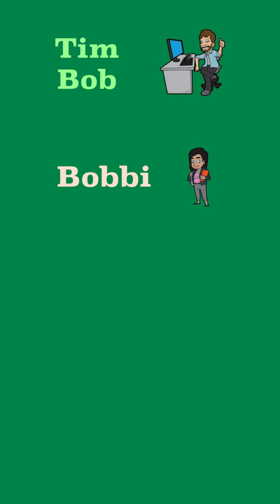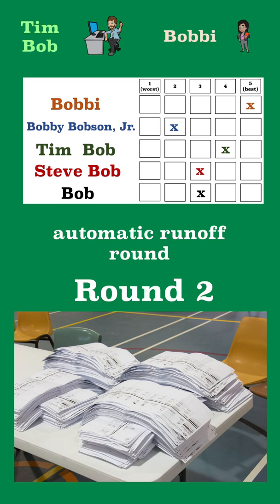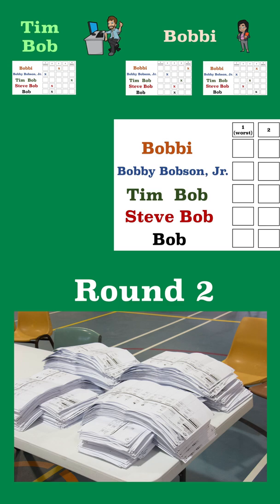In the second round, or automatic runoff round, the finalists face off on every single ballot. Whoever of the two has a higher score on each ballot gets a vote. If both of them are tied, neither of the two get a vote. At the end of the second round, whichever finalist has the most ballots with a higher score than the other finalist wins.